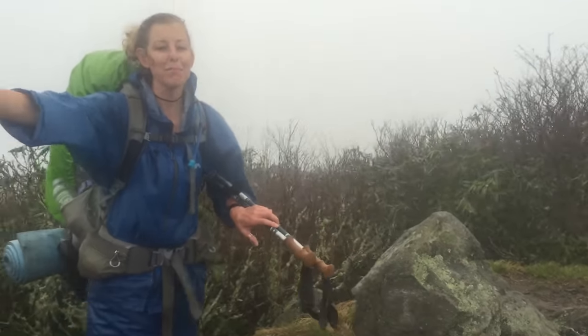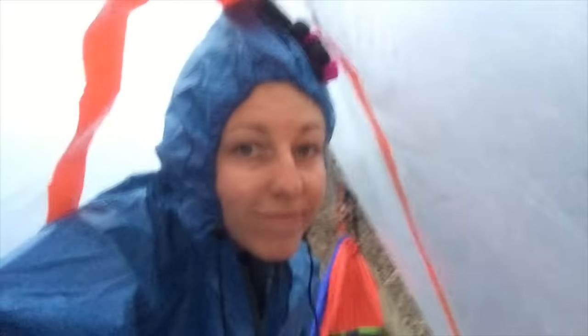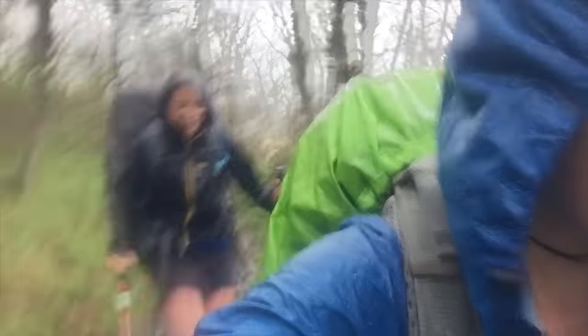Not only is this a budget-friendly setup, but it's also lightweight. Depending on the size, the weight will vary, but you can expect the whole suit together to weigh about 12 ounces. This is the rain suit I used for my 2015 thru-hike of the Appalachian Trail, and it worked just fine for me.